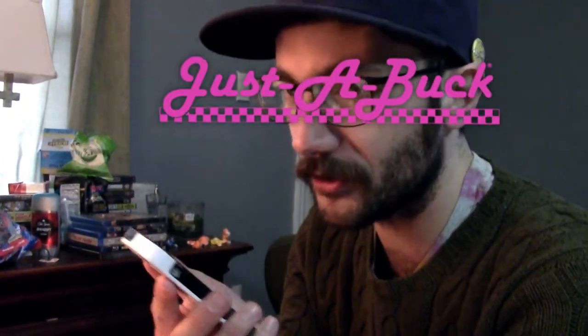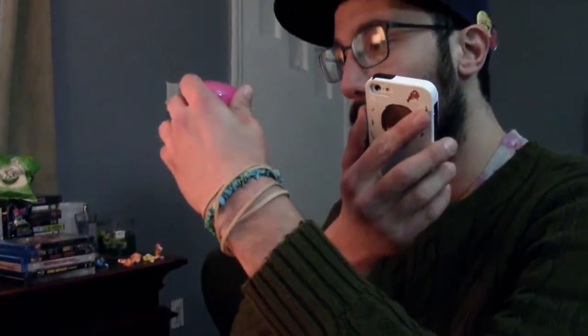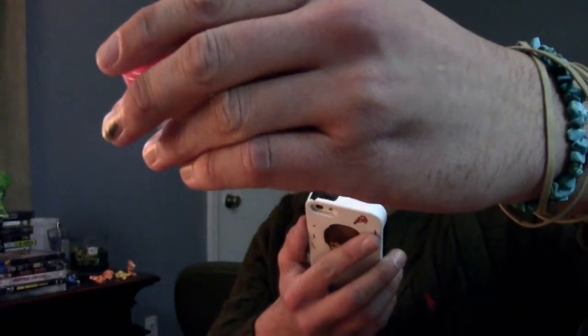Hi, Leslie. I have an issue. Basically, I went to the Justabuck and I purchased a small Andy Caps hot fries bag. It was good — I ate it. But as I got to the bottom of the bag, I found what looks like a piece of trash. I have it in my hand right now. It looks like trash inside of the bag.